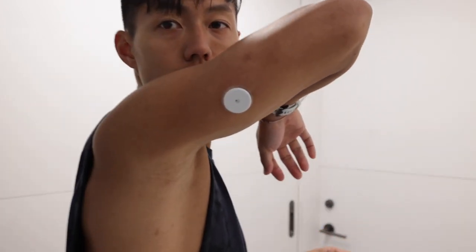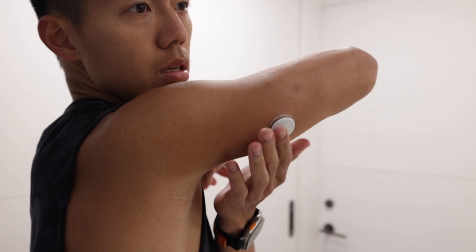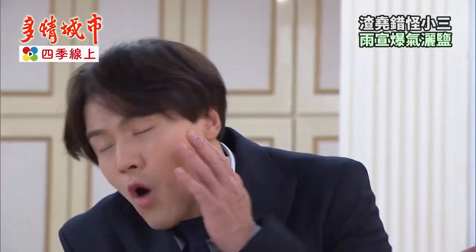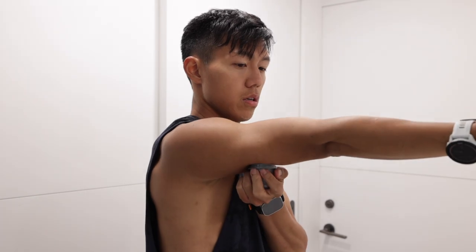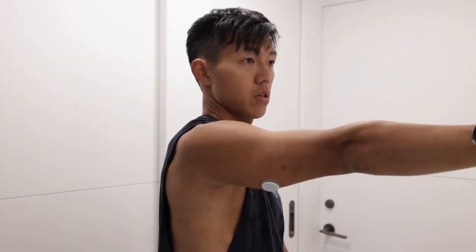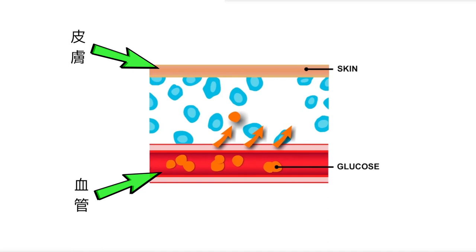統稱CGM，Continuous Glucose Monitor，持續監控血糖機。它跟傳統血糖機最大的差別就是它只需要扎一次。CGM只需要在手臂下這麼砰一下，這個感測器就可以在身上佩戴14天。不需要一直被扎，怎麼可以這麼爽！你可以把身體想像成這樣：這是你的皮膚，這是你的血管。